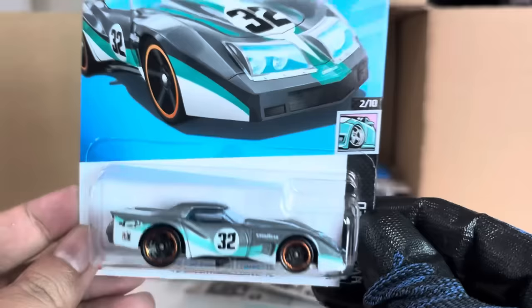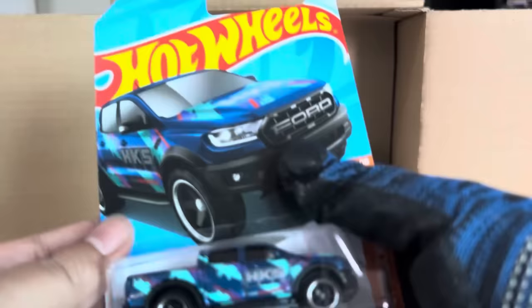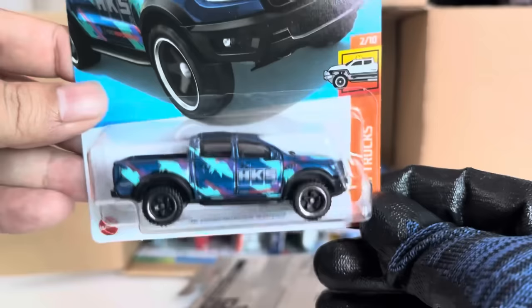'76 Greenwood Corvette — a recolor. It's okay, that recolor is okay.